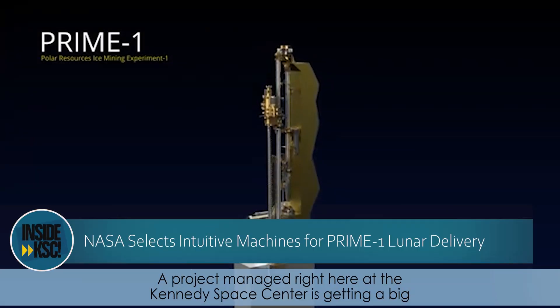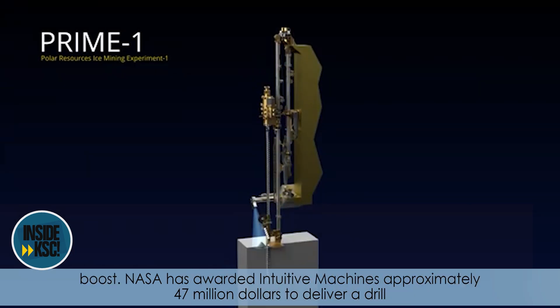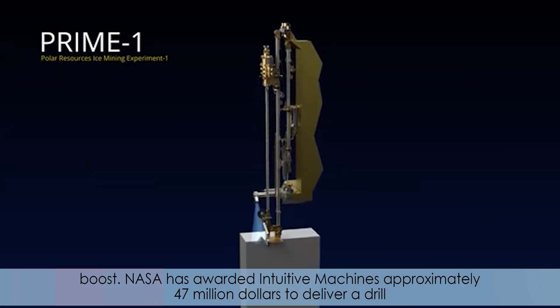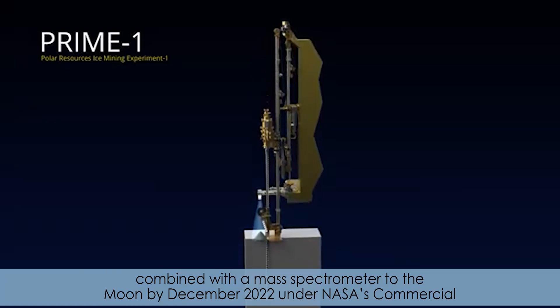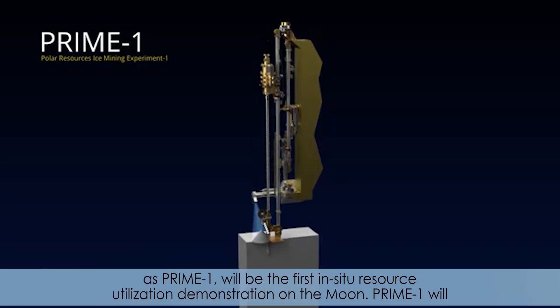A project managed right here at the Kennedy Space Center is getting a big boost. NASA has awarded Intuitive Machines approximately $47 million to deliver a drill combined with a mass spectrometer to the moon by December 2022, under NASA's Commercial Lunar Payload Services Initiative. The delivery of the Polar Resources Ice Mining Experiment, known as PRIME-1, will be the first in-situ resource utilization demonstration on the moon.